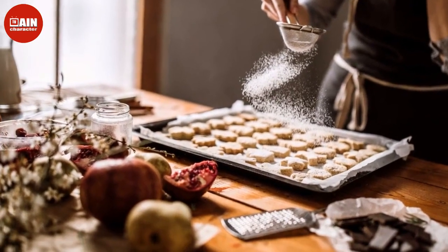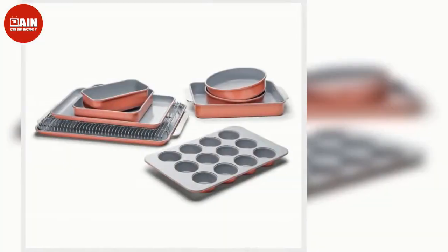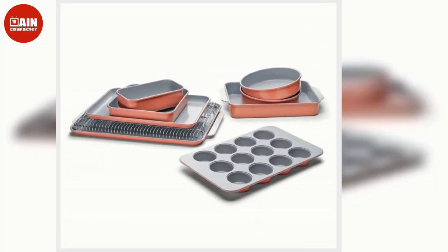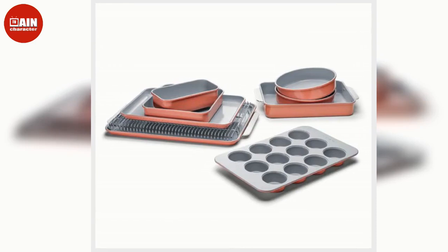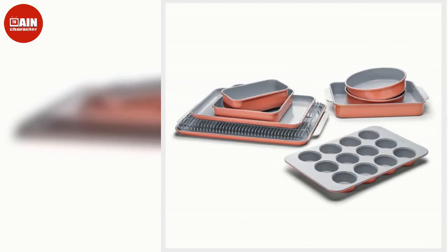$200. KitchenAid Pasta Roller Attachment, available at Home Depot: Heads will roll over the homemade pasta you can make with the help of this pasta roller attachment, which also includes spaghetti and fettuccine cutters.